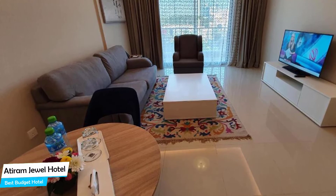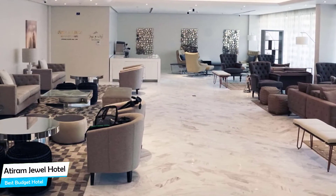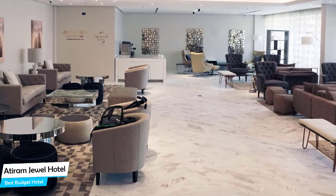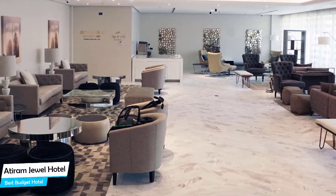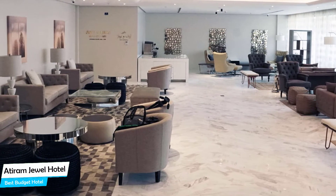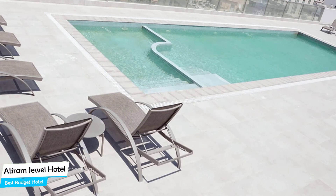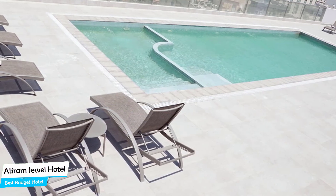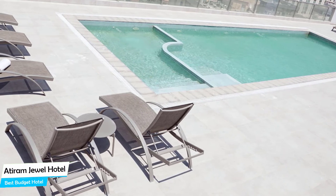Nearby attractions include Ahmed Al-Fate Islamic Center (0.6 miles), Pearl of Islands Antiques (0.2 miles), and Beit Sheikh Salman Historic Palace (0.2 miles). Among other things, the hotel offers its guests 90 guest rooms, daily housekeeping, restaurant, bar/lounge, outdoor pool, fitness center with gym, and 24-hour front desk.